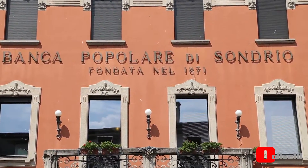Banca Popolare di Sondrio is one of the companies that adopted the technology. The bank was established in 1871 and prides itself on being very close to its customers, whether they are family groups or small and medium enterprises. Today it has 350 branches.